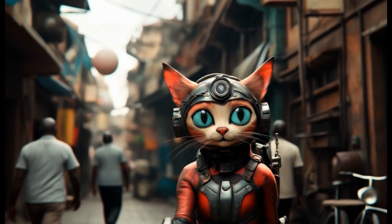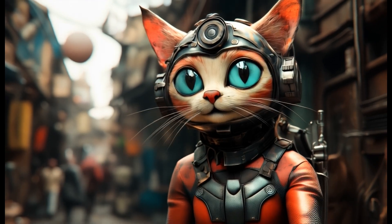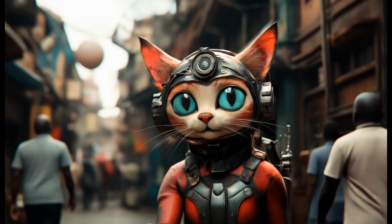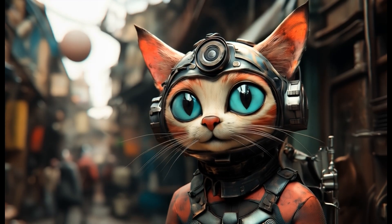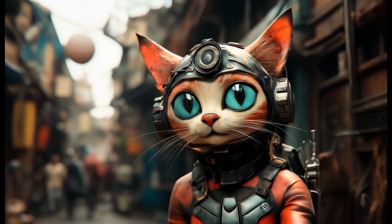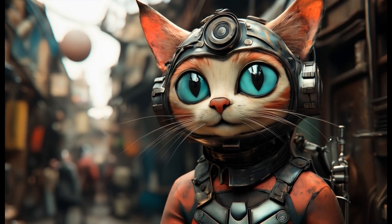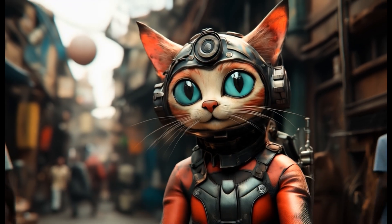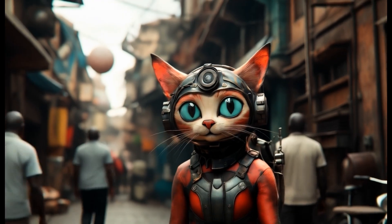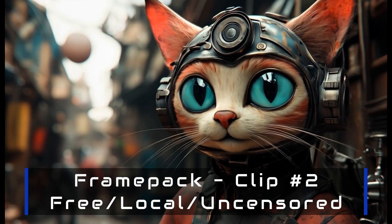FramePak — this is free. I did a short video on it and I'll put a link. I've been using FramePak quite a bit. The great thing is it is 100% free and you can run it locally on your own computer. I was pretty impressed with the generations I got. I had a cat walking down the street, and just for grins I changed the prompt a little and asked for the cat to dance — so we'll exit with that.